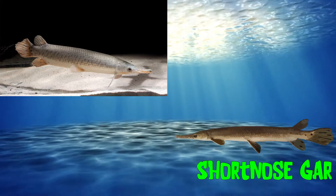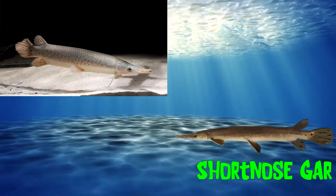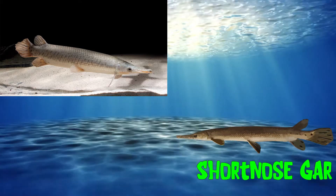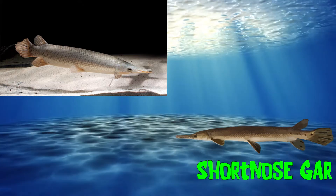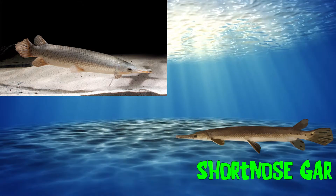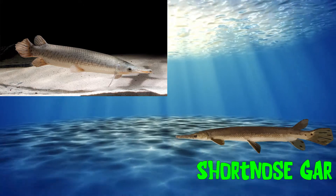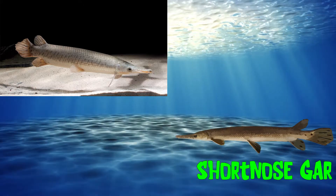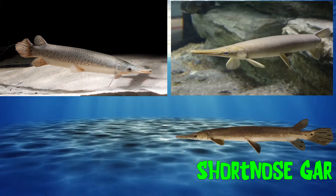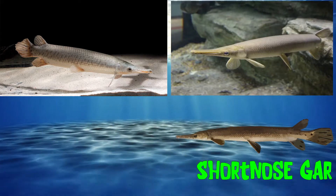The short-nosed gar, similar to other species, is a carnivorous fish. They primarily feed on smaller fish, bugs, and crustaceans. They have a brown or olive color, can grow to about 24 inches, and weigh approximately 3 pounds. Most gar fish have very long lifespans. The short-nosed gar can live up to 18 years.